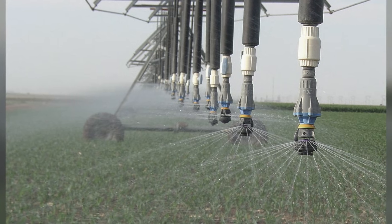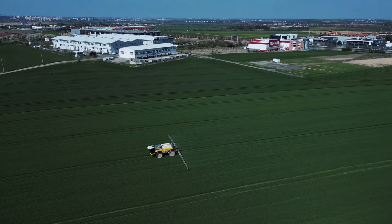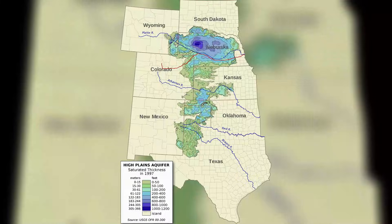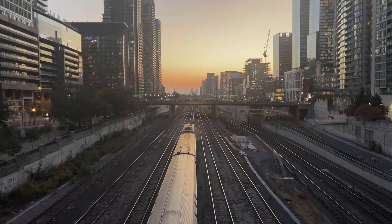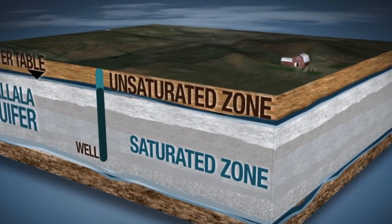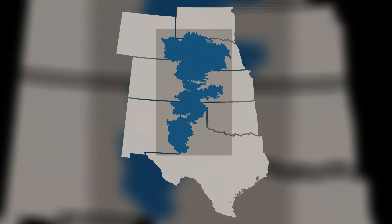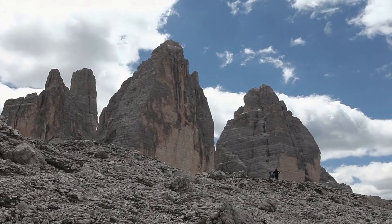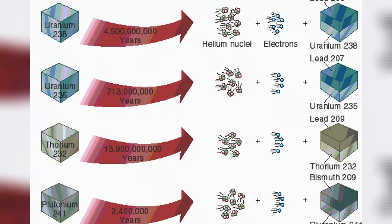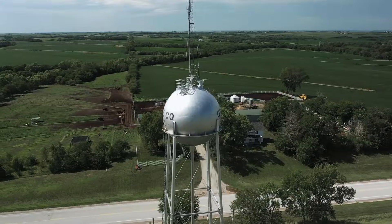Local groups are trying to slow the fall — using less water, planting crops that don't need as much. This helps and buys time, but it cannot change the basic fact of the geology. The Ogallala is a finite resource. Industries change and populations shift, but the underlying landscape stays constant. The geographic patterns we see today were determined by ancient forces beyond human control. This is not about human decisions; it is about physics written in stone. Core samples and radioactive dating prove this formation occurred through the erosion of the mountains, creating the sand sponge that still controls how life and farming exist today.